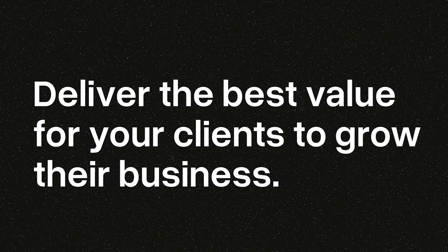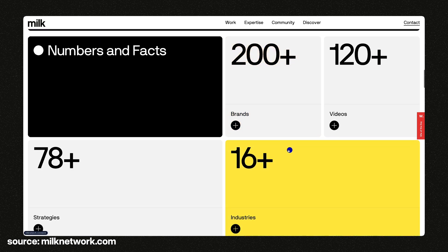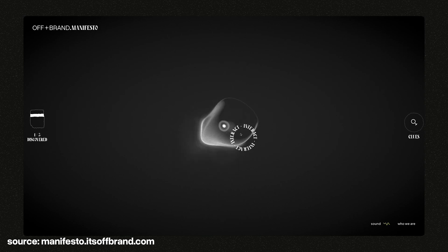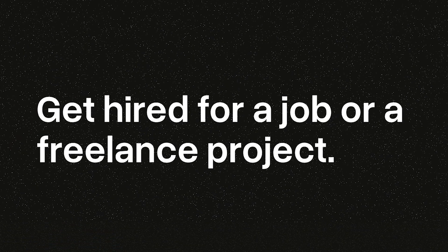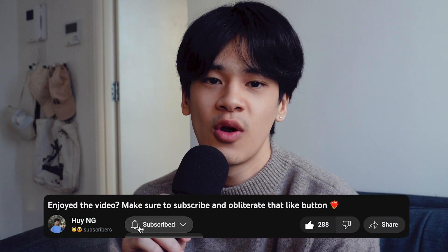If your goal is to deliver the best value for your clients to grow their business, you might want to take it easy with overwhelming visual effects and be really selective so you don't sacrifice user experience. And if you want to push the boundaries of design or development through experimental stuff, why not go all out? I personally love experimenting with crazy stuff. Or if your goal is to get hired or get freelance clients, you might want to make it easy for users to browse through your projects. I'm sure there's so much more I've missed, so I'd love to hear your thoughts in the comment section.